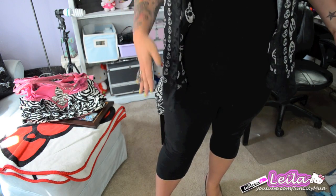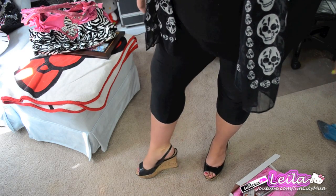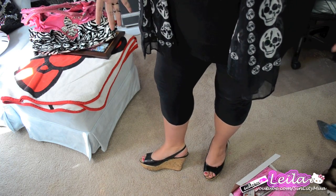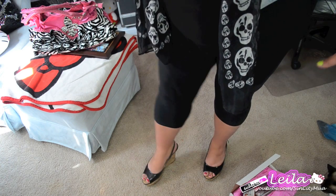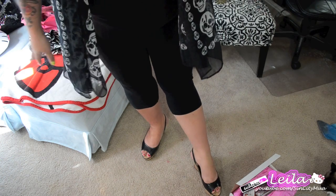I'm just wearing a plain black top I've had a long time — I think from Target. I'm wearing mostly all black and the accessories are what pop. I also have black legging capris and black high-heeled wedges from Nordstrom, which carry wide sizes — great for me since narrow heels hurt my feet.